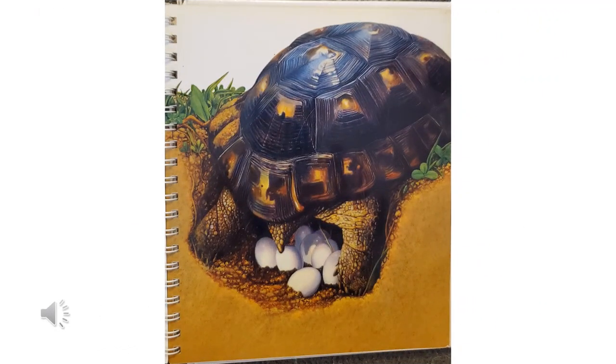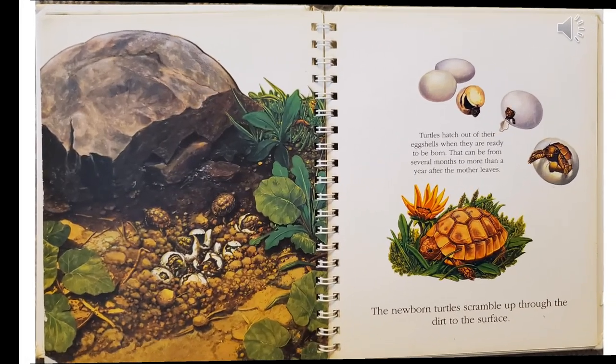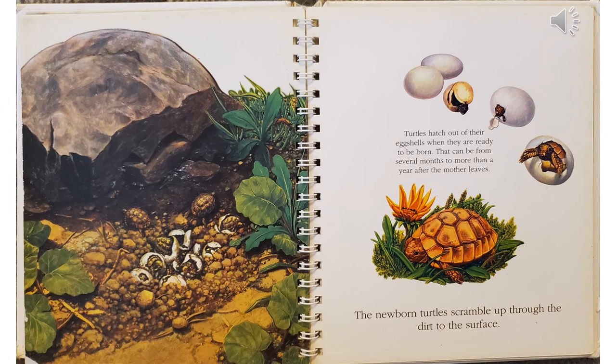In the spring, turtles mate. Several weeks later, the female digs a hole in the ground and lays her eggs. Then she covers them up and leaves them to hatch. Sunshine keeps the eggs warm. Turtles hatch out of their eggshells when they are ready to be born. That can be from several months to more than a year after the mother leaves. The newborn turtles scramble up through the dirt to the surface.